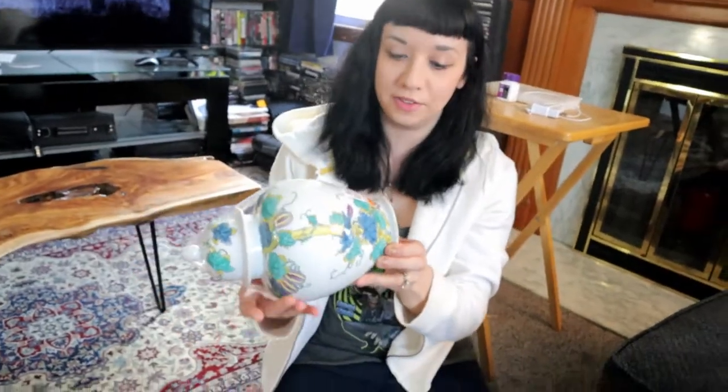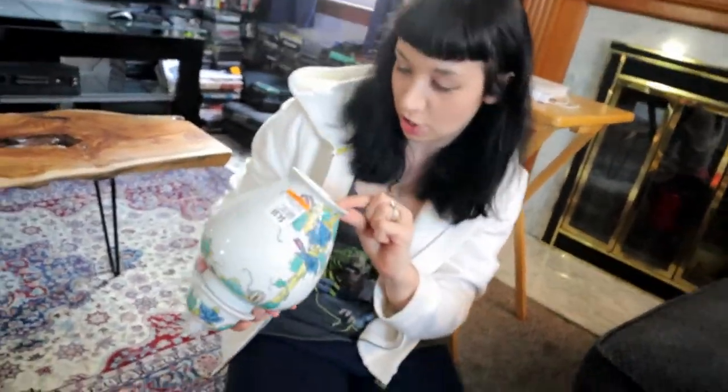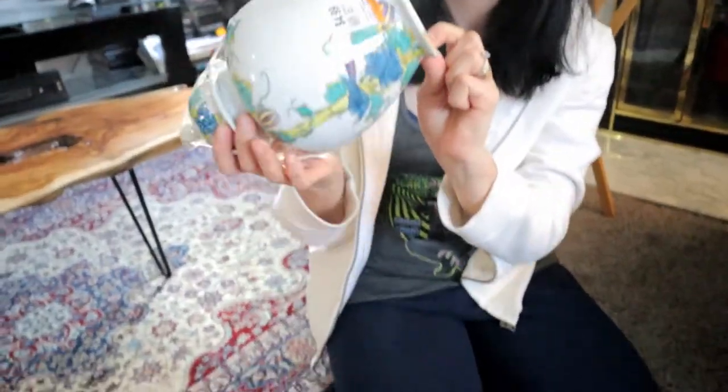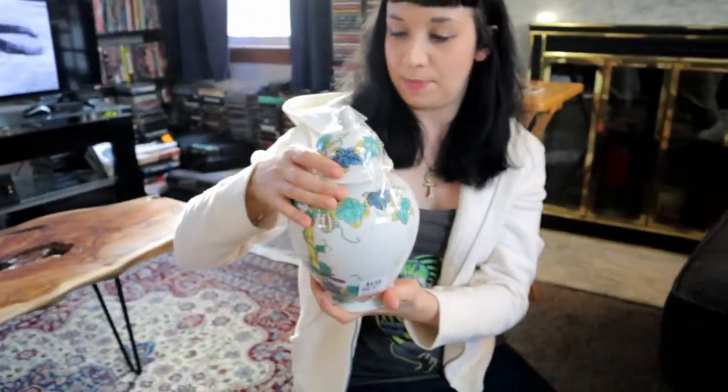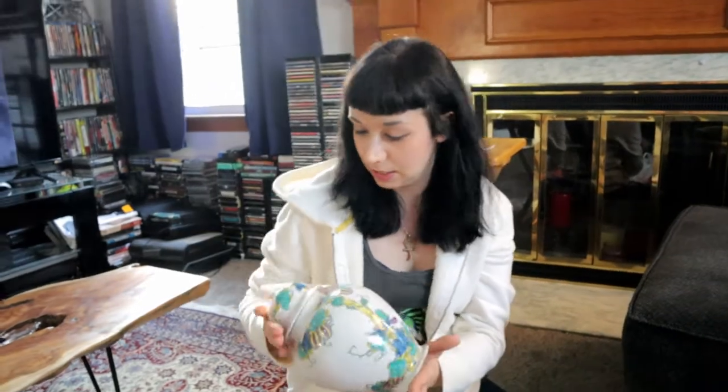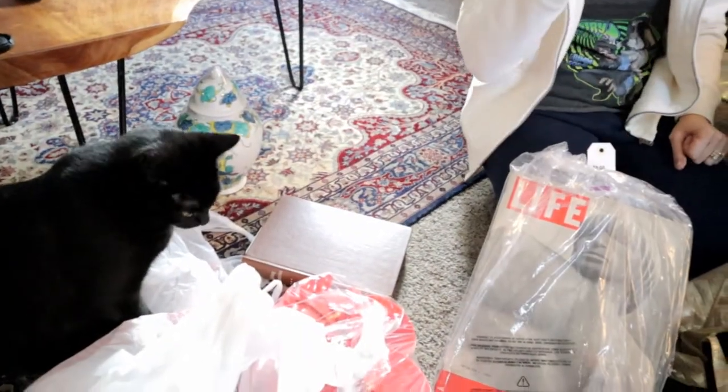This is a ginger jar marked Kutani, Kutani Japan. I paid $4.99 for this and I think it could go for $40 or $50 with free shipping. I don't normally buy ceramics like that, but it just looked really unique. I remember hearing Crazy Lamp Lady talk about buying ginger jars on her YouTube channel — the actual Crazy Lamp Lady, not some random person. She has tons of followers — check her out on YouTube.